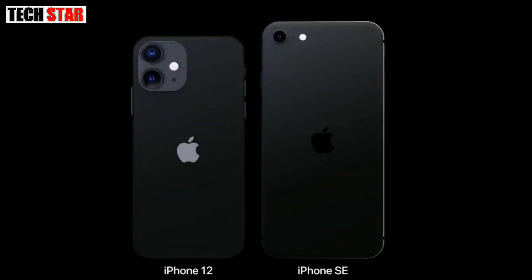As of October 2020, iPhone 12 mini price in India starts at Rs 69,900.